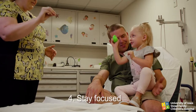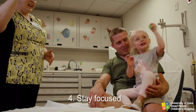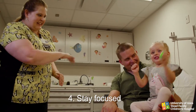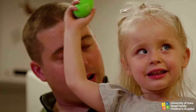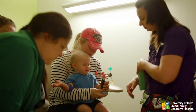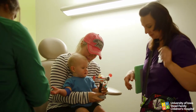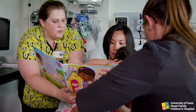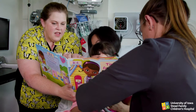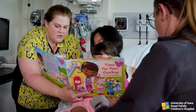Stay focused on being an effective distraction coach. Staying focused on distraction can be difficult for the coach as well as the child. Maintain a concentrated effort to engage the child — this seems intuitive, but it takes skill and practice. Your only job as the designated coach is to help the child remain calm and engaged in distraction during the procedure.